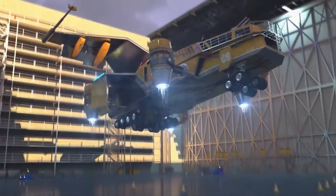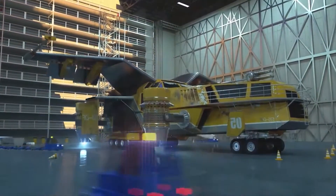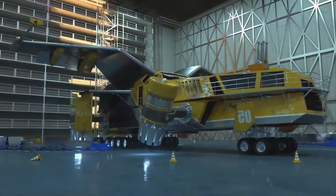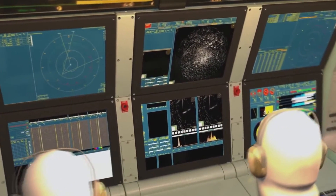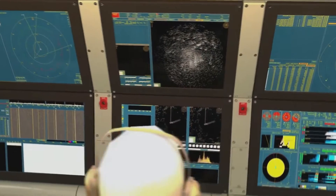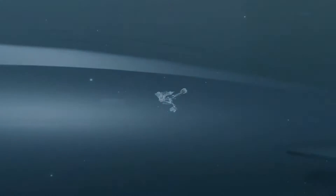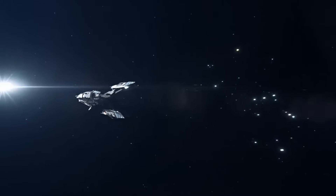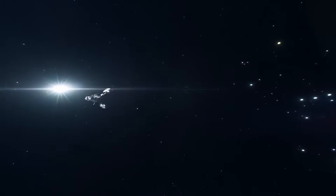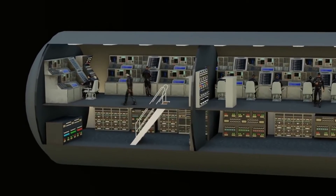Submarines can use an oxygen generation system, or OGS. OGSs function by electrolyzing water to separate it into hydrogen and oxygen. The resulting oxygen is collected and supplied to the crew for breathing, providing a self-sustaining source of oxygen for long underwater missions. Submarines may also use compressed oxygen tanks as a backup or emergency source in the event of system failure.